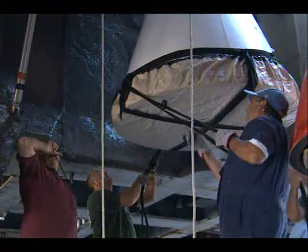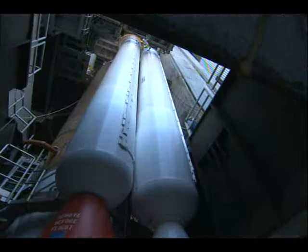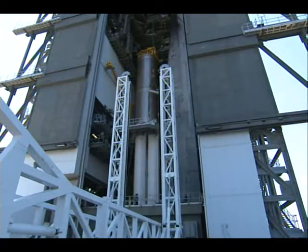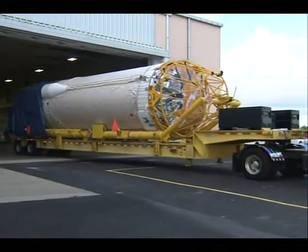The booster itself was fabricated in Denver and then completed fabrication and checkout in Decatur, Alabama. It was transported by boat coming up the Tennessee River, down the Mississippi, through the Gulf, and up the coast of Florida.